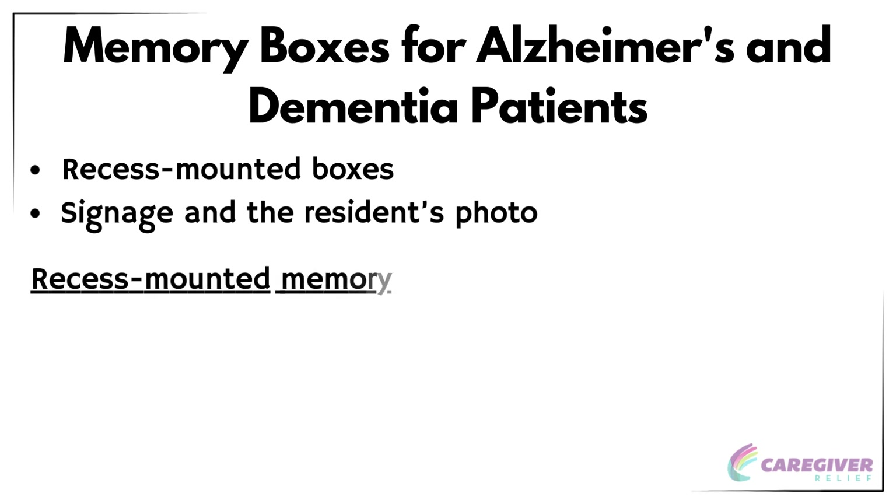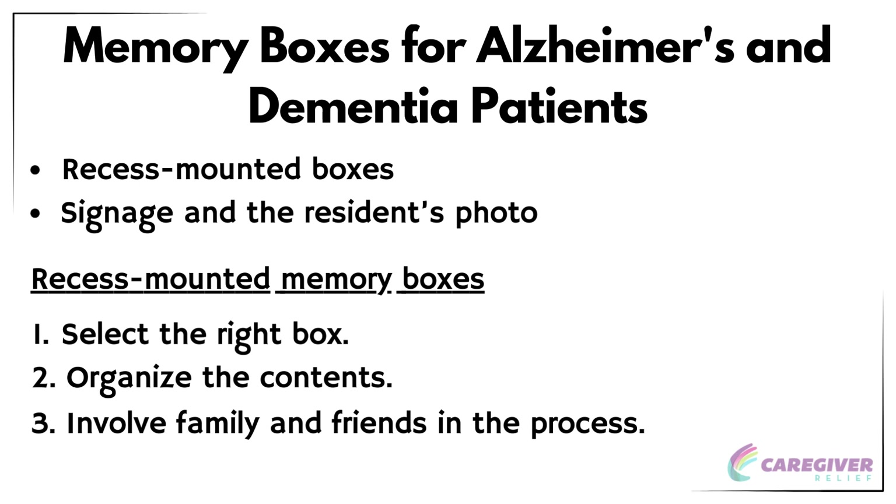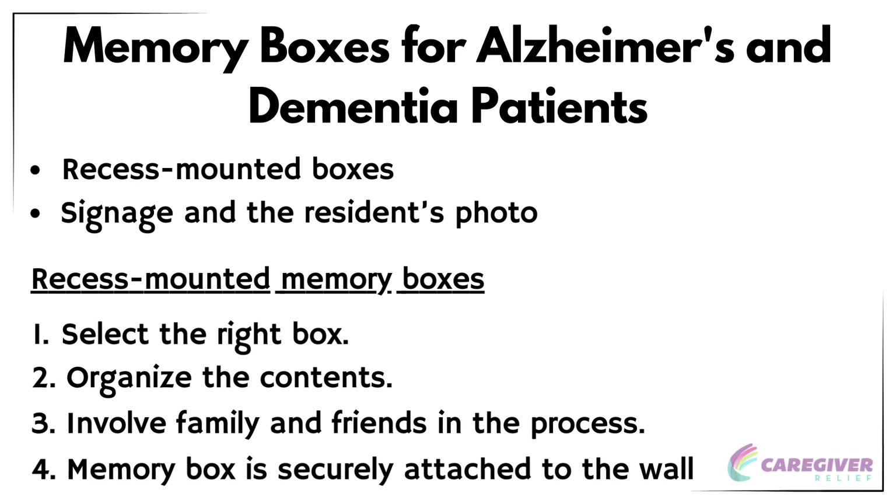Recess-mounted memory boxes are installed into the wall of an assisted living facility. They not only look great, but also provide a place for residents to store items that have special meaning to them. A recess-mounted memory box can hold anything that has special meaning to the person it's being made for, such as a baby's toy, a blank postcard, or any item reflecting the person's interests or favorite memories. When creating a recess-mounted memory box, follow these steps: select the right box, organize the contents, involve family and friends in the process, and ensure that the memory box is securely attached to the wall. These boxes, such as a seashell shadow box, are a great way to keep cherished items safe and secure while showcasing the resident's interests and passions.